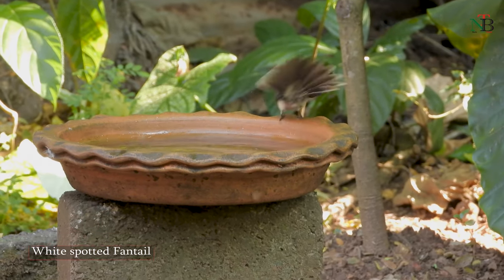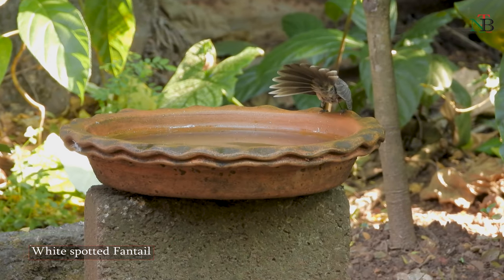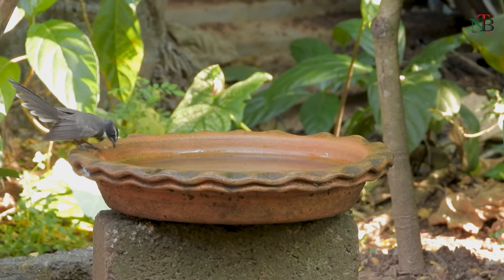The recent star attraction of my bird bath is the white-spotted fantail. With its tail fanned and graceful moves, it just increases the beauty of my bird bath.